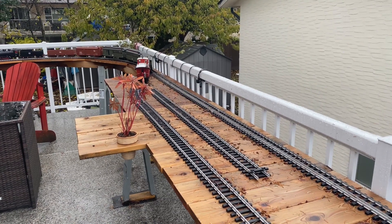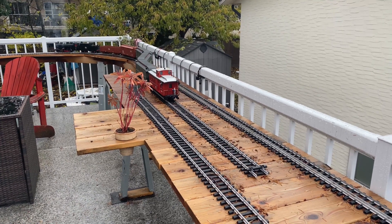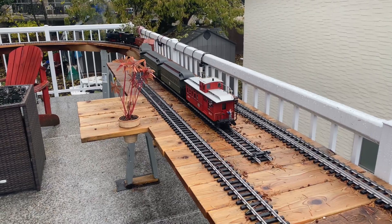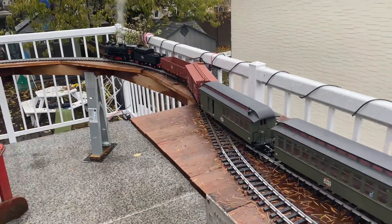I can bring the train into the station if I want to. I can switch cars around. This is super duper wonderful.